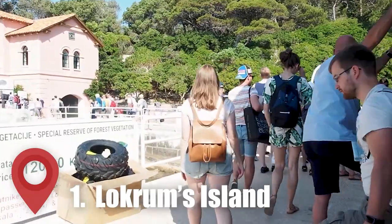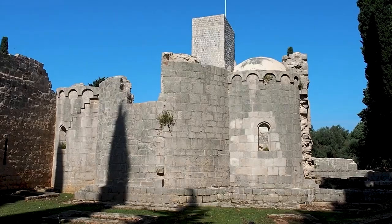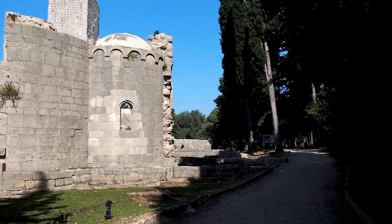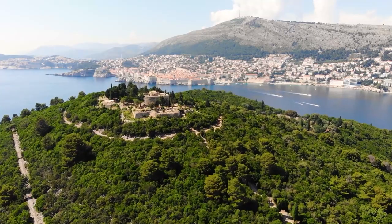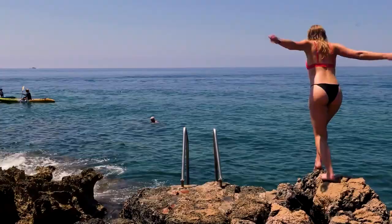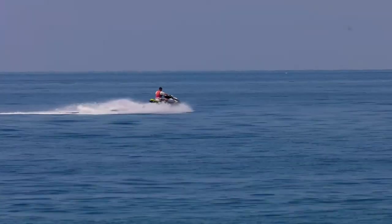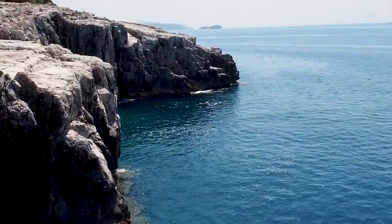Number 1: Visit Lokrum Island. Lokrum Island, located just a short ferry ride from the old town of Dubrovnik, is a must-visit destination for anyone traveling to the region. First and foremost, Lokrum Island is home to some of the most beautiful beaches in the area. Visitors can spend the day soaking up the sun on the island's rocky shores or take a refreshing dip in the crystal-clear waters of the Adriatic.